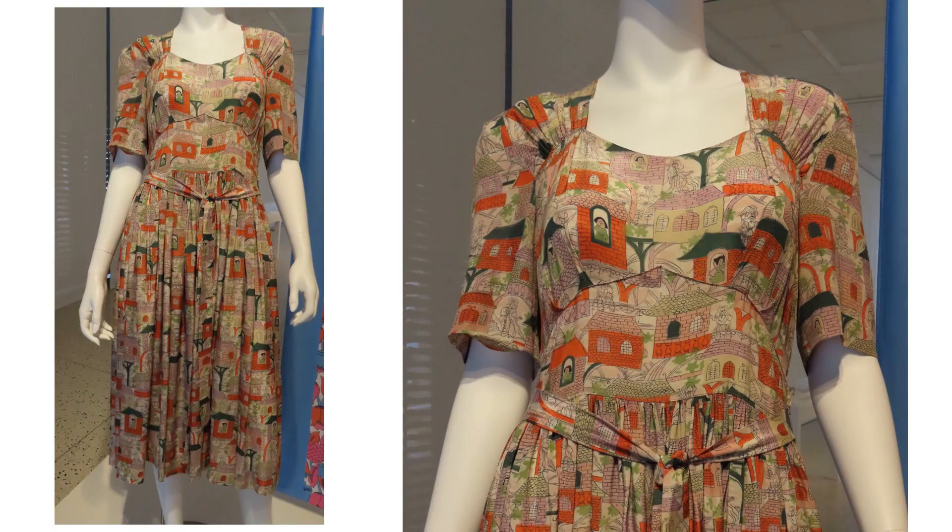This whimsical print is a nylon fabric. There is no information about this dress or the other dresses in the exhibit, so we don't know whether they were home-sewn, ready-to-wear, couture, or just samples.